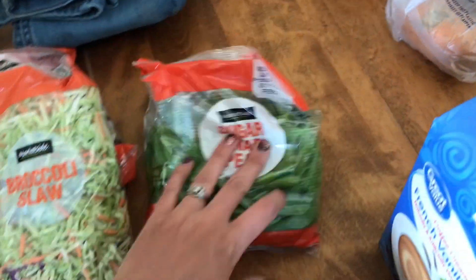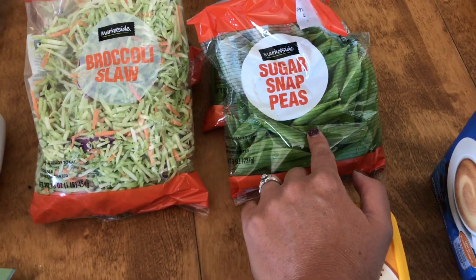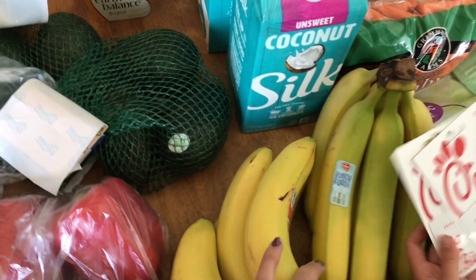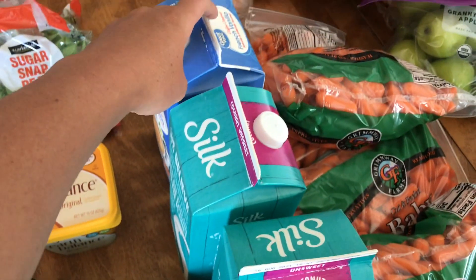I also got two bags of sugar snap peas — I have a feeling I was supposed to get more than that because I don't think that's going to be enough for the meal I have, but I guess it'll have to work. We've got some bananas. We've got two jugs of coconut milk — unsweetened — and a thing of vanilla creamer.